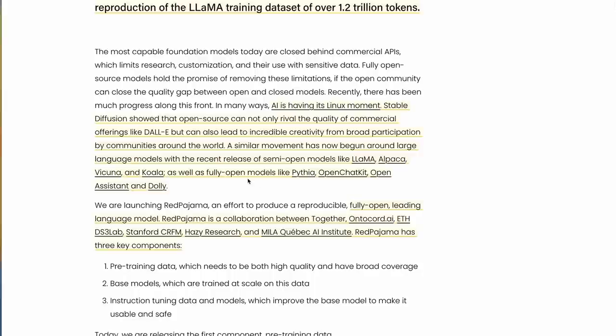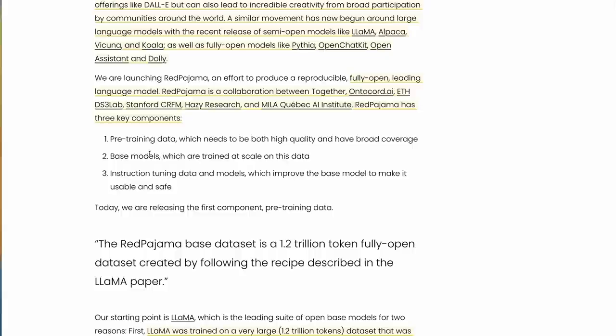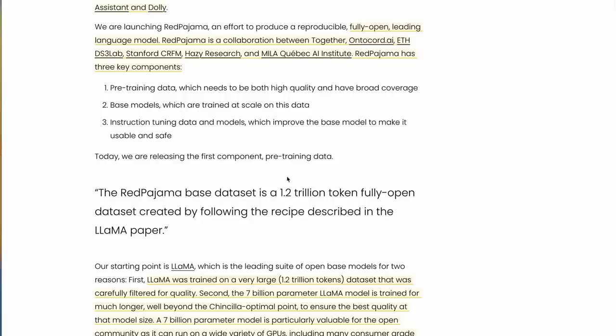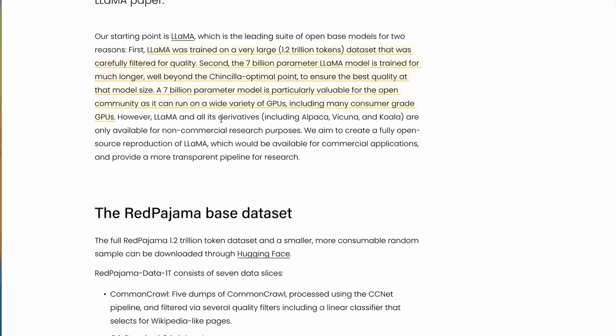There are quite a number of groups involved: Together themselves, people from Stanford, ETH in Switzerland, and Mila in Canada — it's definitely a big international effort. They talk about the three main components of this being: first, the pre-training data, which needs to be both high quality and have broad coverage — that's what they're releasing now; second, the base models, which they're apparently training at the moment; and third, the instruction tuning datasets, which we'll probably see a variety of come out after that.